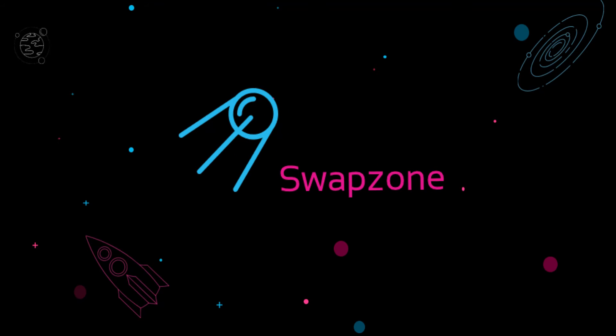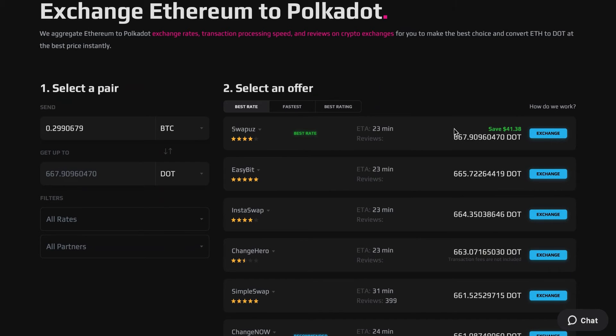Hi everybody and welcome to Swapzone, an instant cryptocurrency exchange aggregator. In this video, we will show you how to find the best way to convert Bitcoin to DOT.